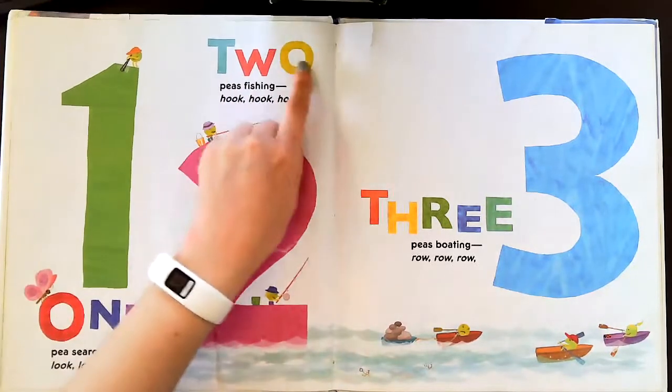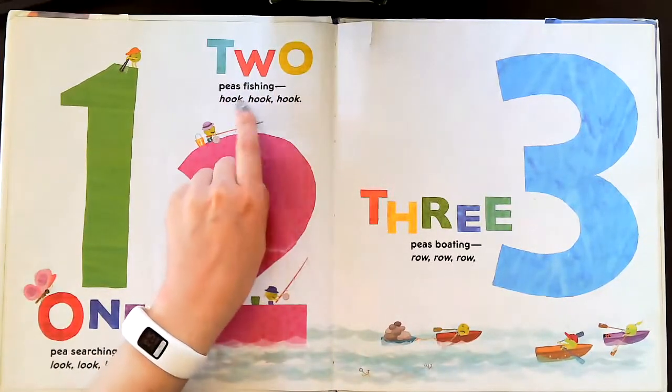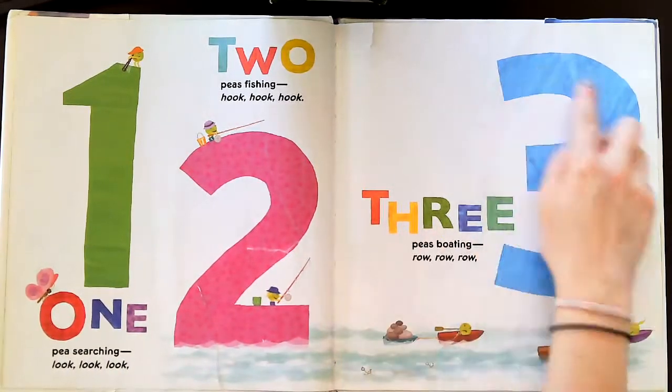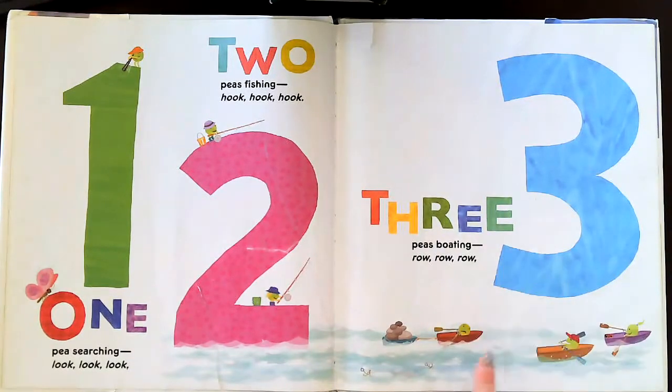There it is. Two Ps fishing — hook, hook, hook. One, two. Three Ps boating — row, row, row.